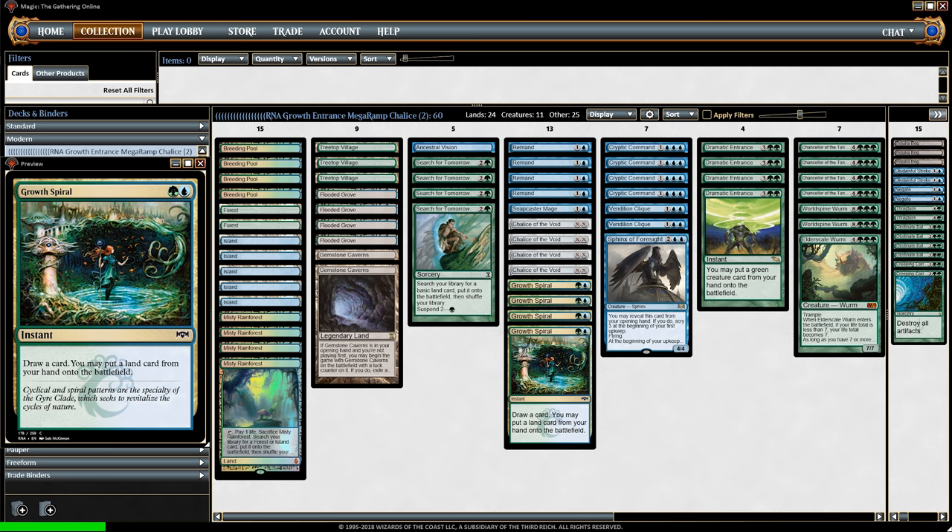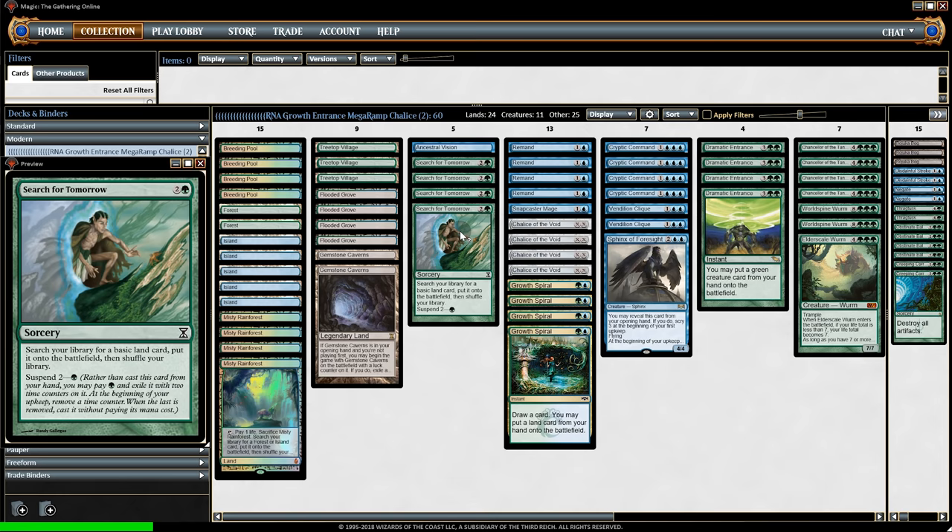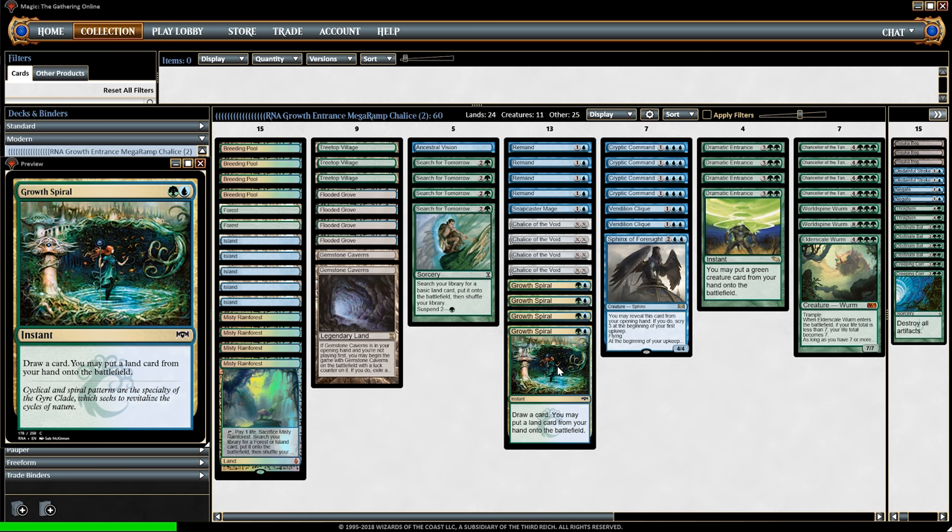Let's take a step back and look at this deck. We have ways of making two mana by turn one — we have two Gemstone Caverns as well as Chancellor of the Tangle, allowing us to potentially go with multiple Search for Tomorrows, an Ancestral Vision, or even a Chalice on turn one. Growth Spiral on turn one is very cool because you can have two lands out by turn one.